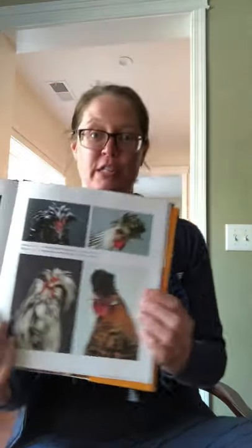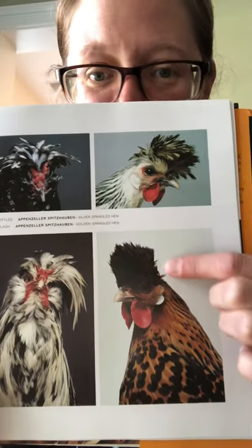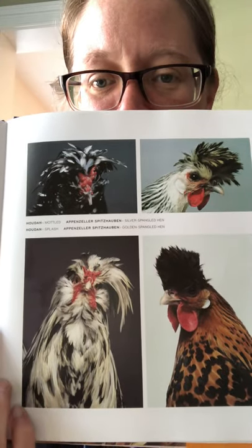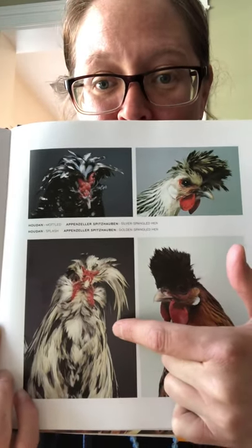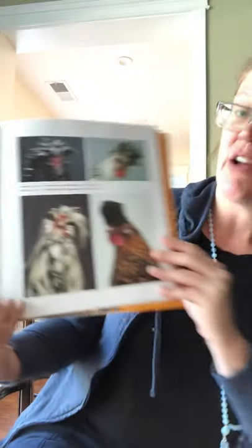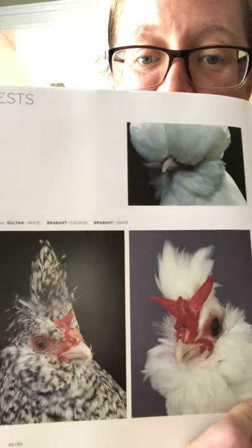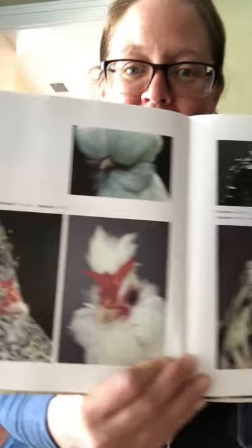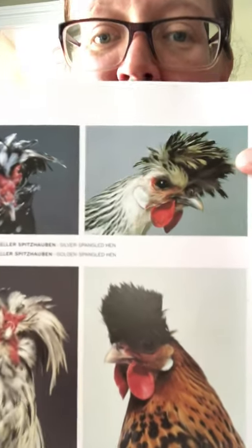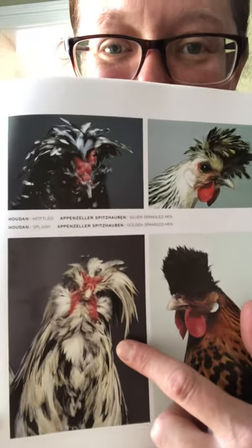Let's look in our extra-extraordinary book here at a few more Appenzeller Spitzhabens. This is one of them, and this guy of course. Looks like they got a couple headshots — I think this is some sort of crest competition. And these two are just so cute. I think we're going to be talking about these guys next week. They are the Houdans, like Houdini. Let's look over here too at these other fabulous hairdos — looking good. Got the Sultan up top and some other ones. But you decide — what's your favorite? I kind of am loving this Appenzeller Spitzhaben. Look at the mop, the flop, the hair. And then this guy. Amazing. Loving the photography.